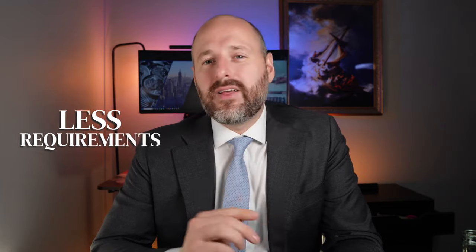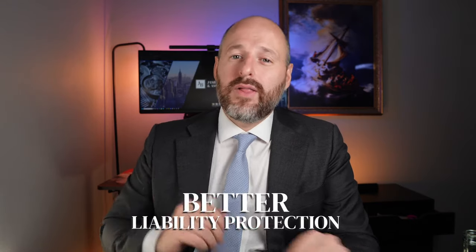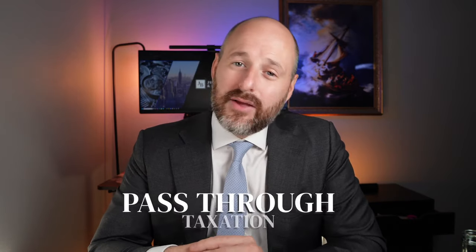The LLC is great because it has fewer requirements for corporate actions, corporate minutes, and issuing shares. There's less you have to do to maintain a legal LLC than with a corporation. It has better liability protection and pass-through taxation.